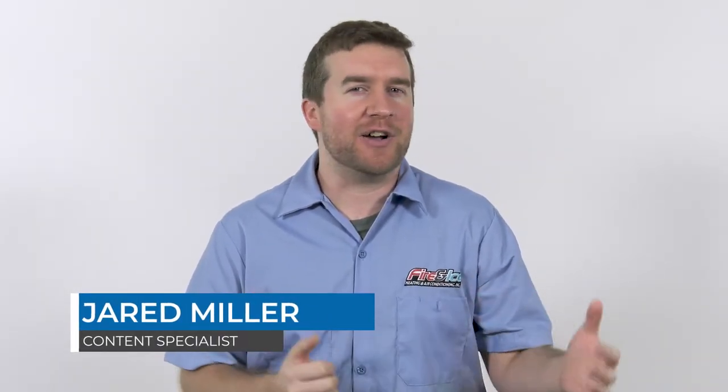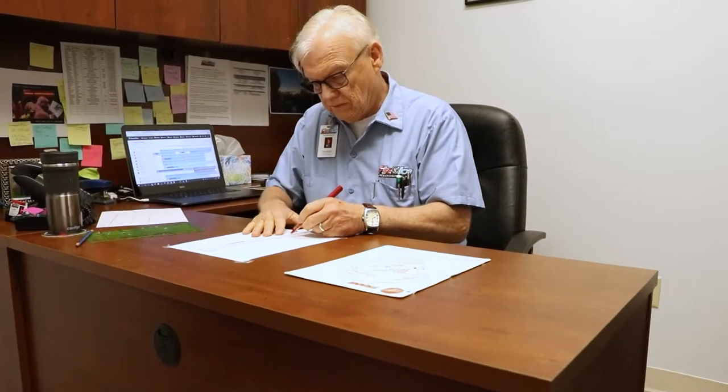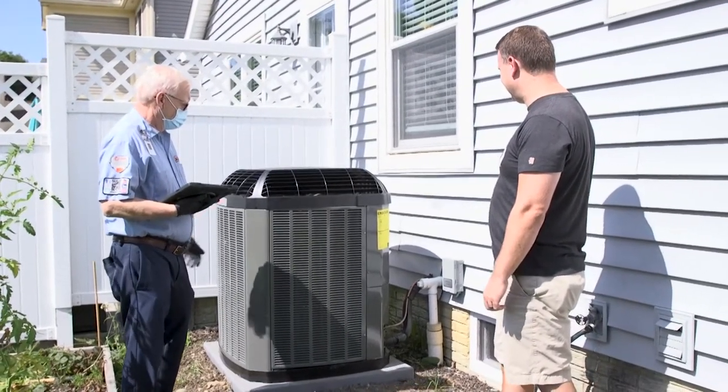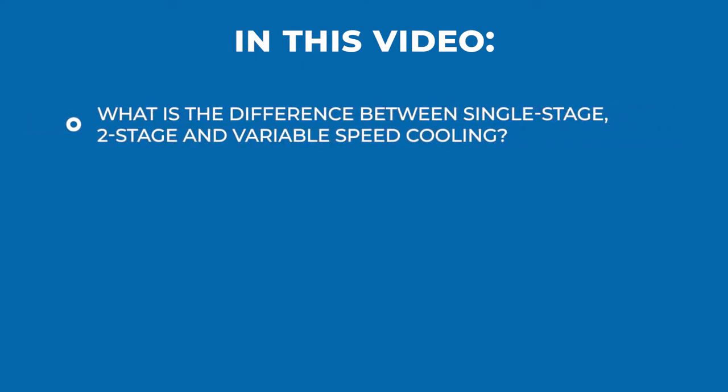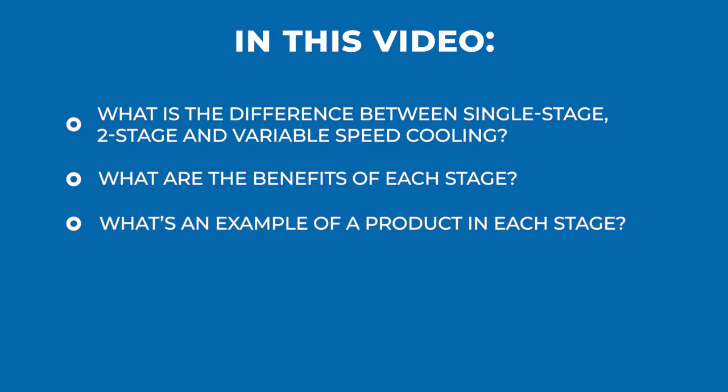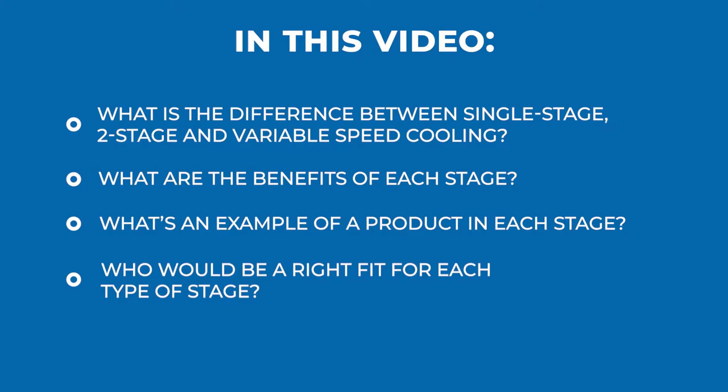Hi, I'm Jared from Fire and Ice. Regardless of whether you're replacing just an air conditioner or a full system, you need to make sure your units match in terms of single stage, two stage, or variable speed. In this video we'll sit down with Arnie Jacobson, a residential sales professional for Fire and Ice, and we'll cover what's the difference between each stage, the benefits of each stage, an example of a product in each stage, who would be the right fit, and finally what to do next. By the end of this video you'll know which stage is right for you.